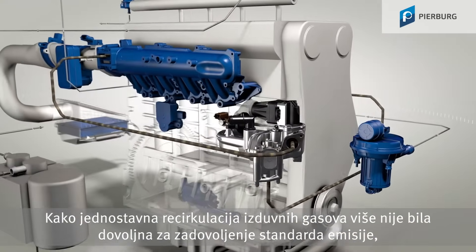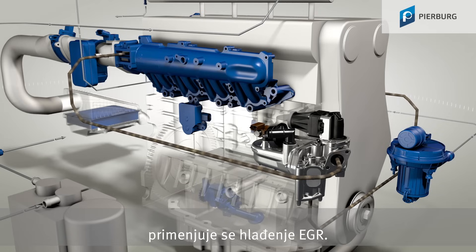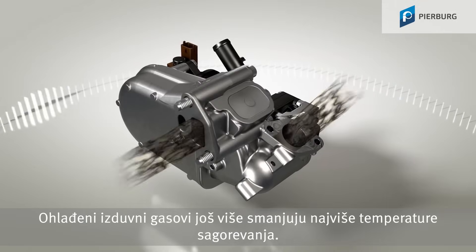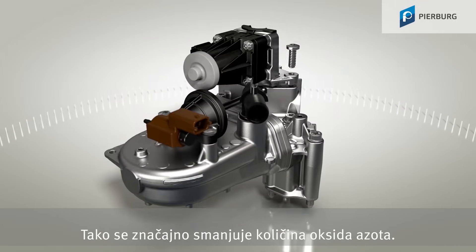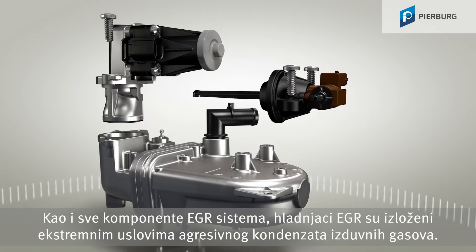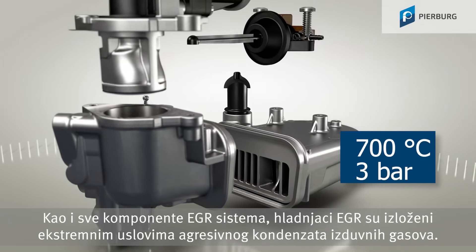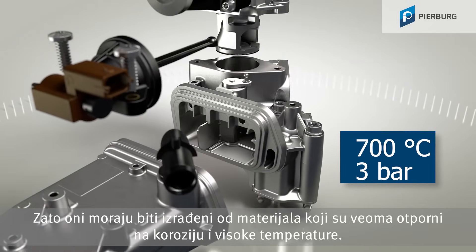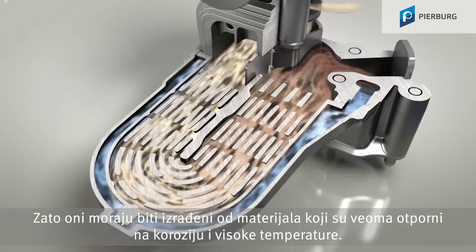Since simple exhaust gas recirculation has no longer been sufficient to fulfill emission standards for some time, EGR coolers are used. Cooled exhaust gas reduces the peak combustion temperature even further, which again significantly reduces the amount of nitrogen oxides. Just like all components in the EGR system, EGR coolers are exposed to the extreme conditions of the aggressive exhaust gas condensate. They must, therefore, be manufactured from highly corrosion and temperature resistant materials.